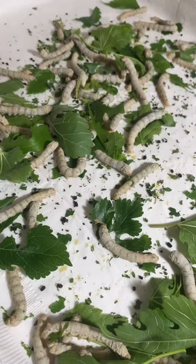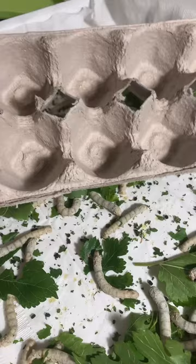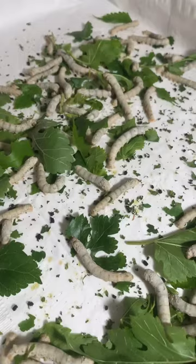You could also put them in egg cartons. I prepared one right here just in case one starts spinning. You can tell they are ready to spin when they stop eating and turn yellowish.